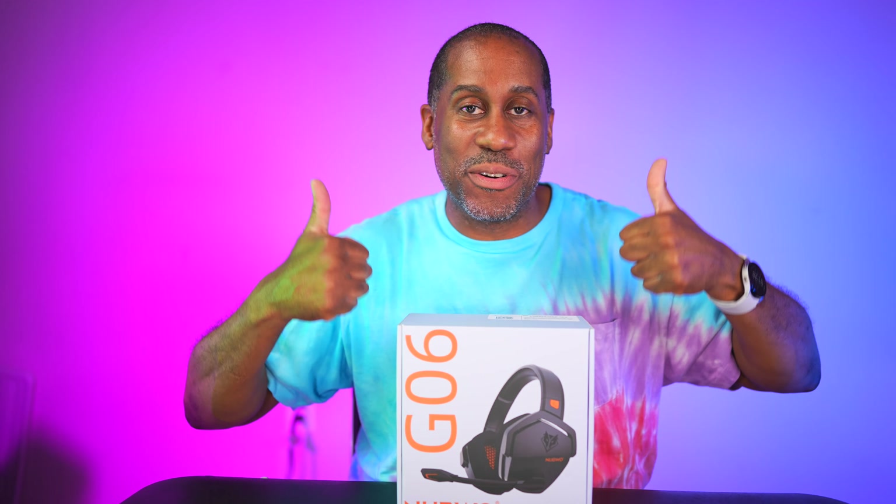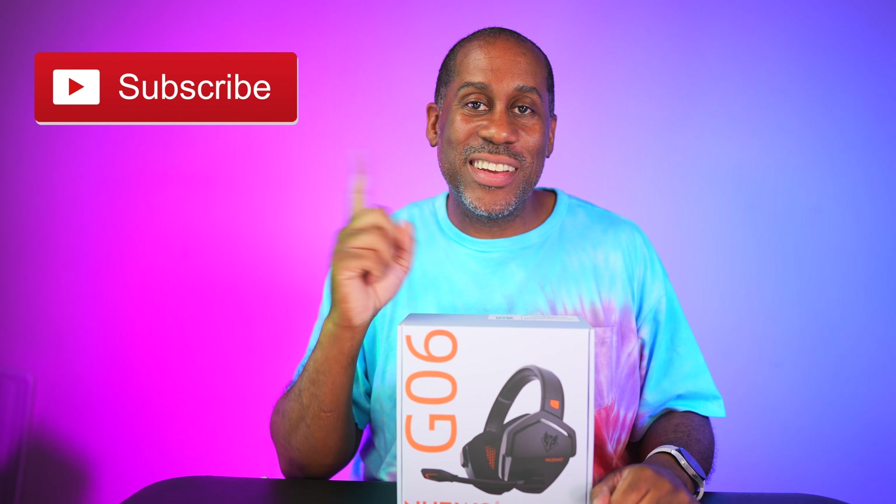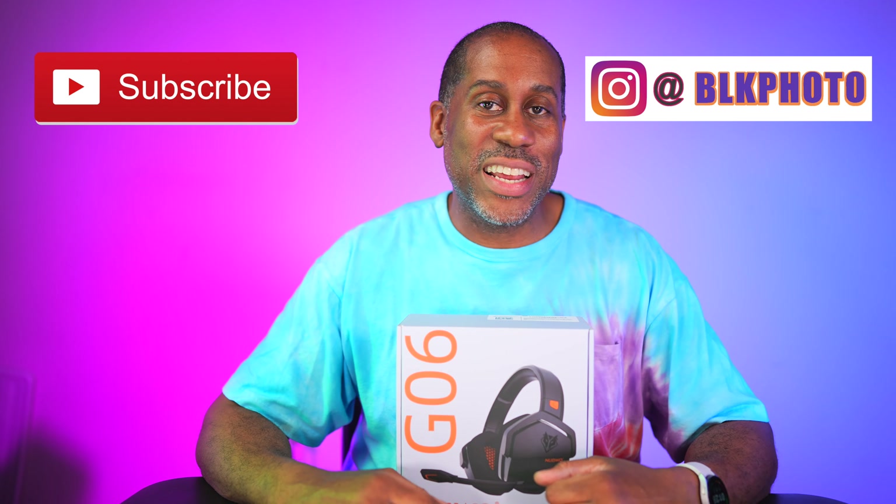I'm going to leave a link to this product down below in the video description so you can check it out. I'm also going to leave links to my Amazon page and my social media contacts so you can reach me elsewhere. I hope you enjoyed this video — if you did, please give it a big thumbs up and subscribe to this channel and follow me on Instagram. I'm Larry with Today I Feel Like, thanks for coming back — love, peace, and hair grease!